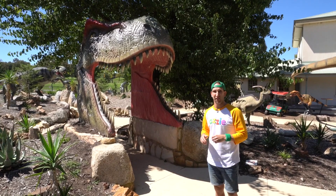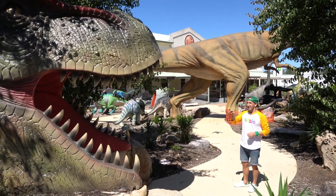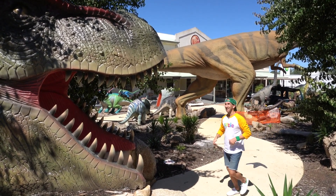Now meat eaters or carnivores usually have lots of big teeth. Speaking of big sharp teeth, we're going to go through that to get to the other dinosaurs. So can you help me be brave and walk through? Go on kids, let's go check it out.